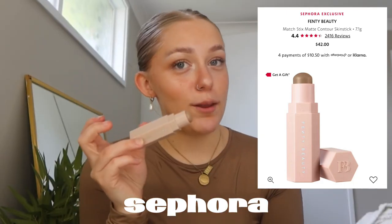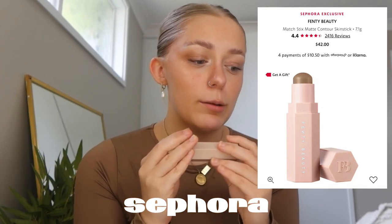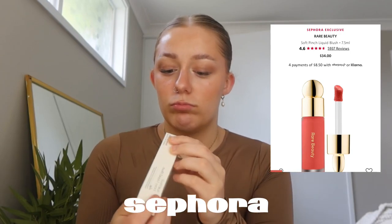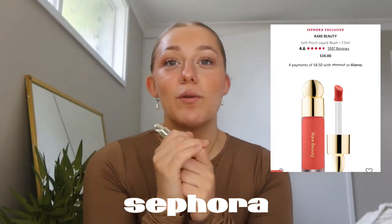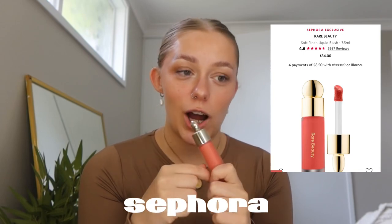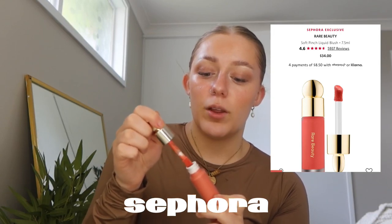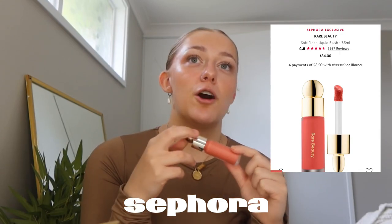The Fenty Match Stix packaging is really nice and I think they magnet together if you have multiple, which is cool. Then I got the Rare Beauty Blush in the shade Joy. There weren't many shades available — there was this one, a really light pink one, and a purple one. I got Joy and after getting it home I'm so glad I did — it's such a perfect shade.